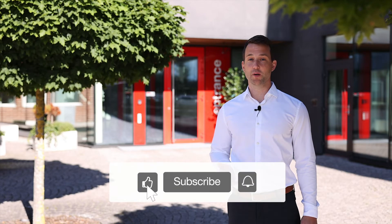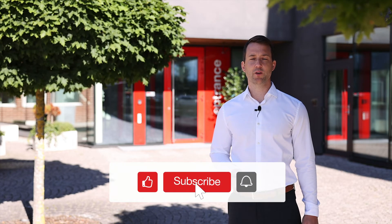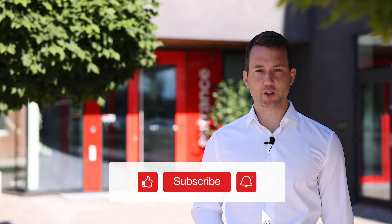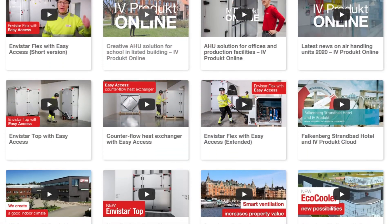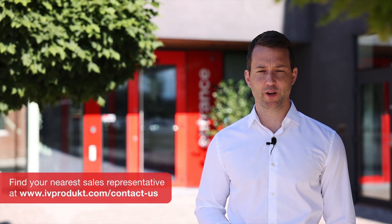If you like this video, please hit the like button and subscribe to our channel to make sure you're not missing out on any new videos about energy efficient air handling. Connect your units to iVeProduct Cloud and use all the associated functions and benefits. Don't hesitate to contact us if you have any questions — we will gladly help you to get started.